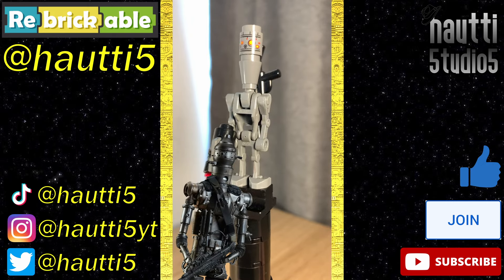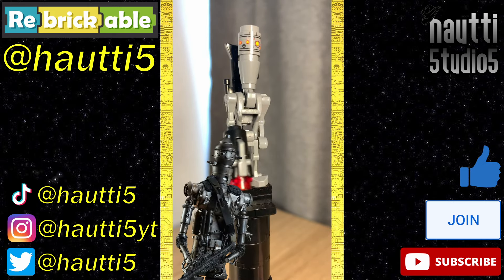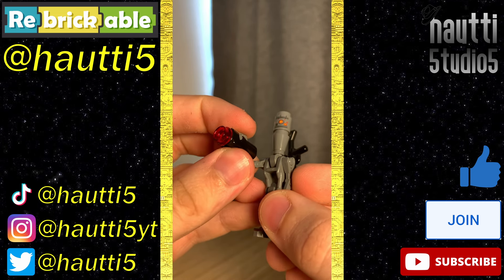Though I never realized how ridiculously massive LEGO droid heads are relative to their bodies — like, my god. Also, still stud shooters — they are fun though.